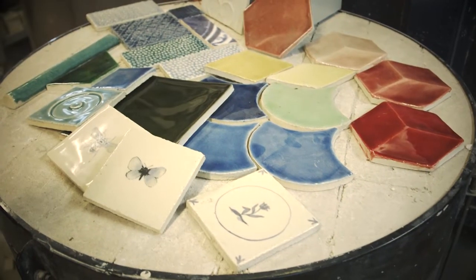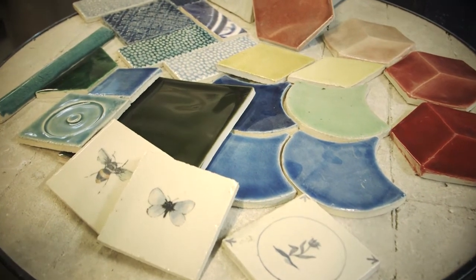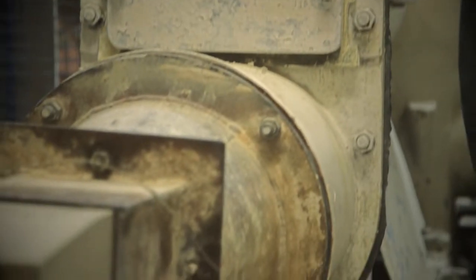The beauty of handmade tiles is that you always get a certain amount of variation, because they're being made by a person and no two pieces are handled in the same way.